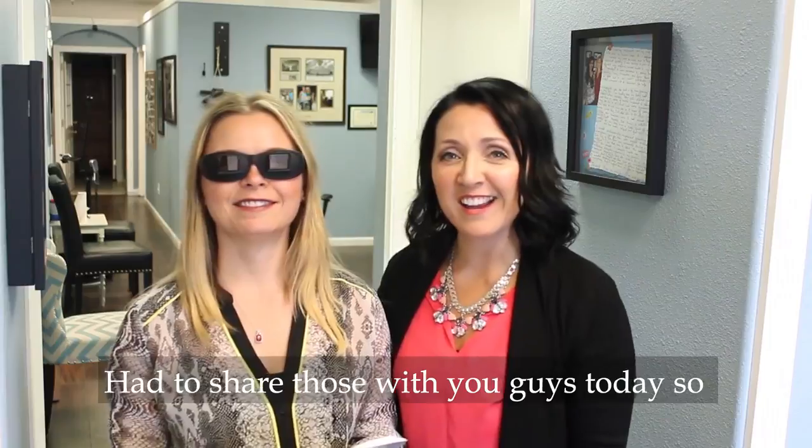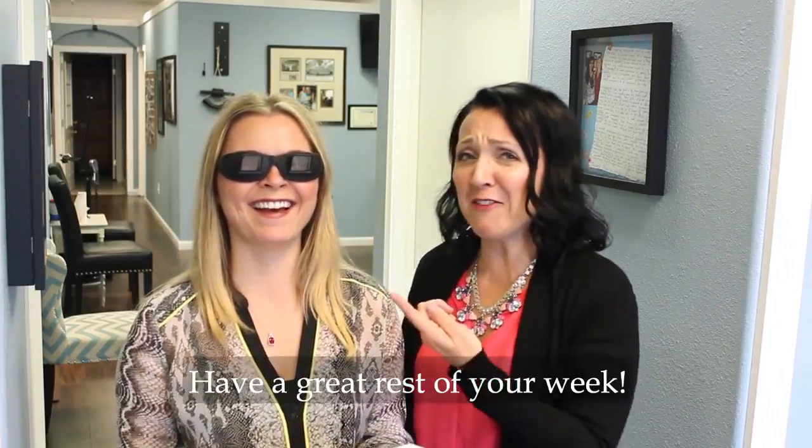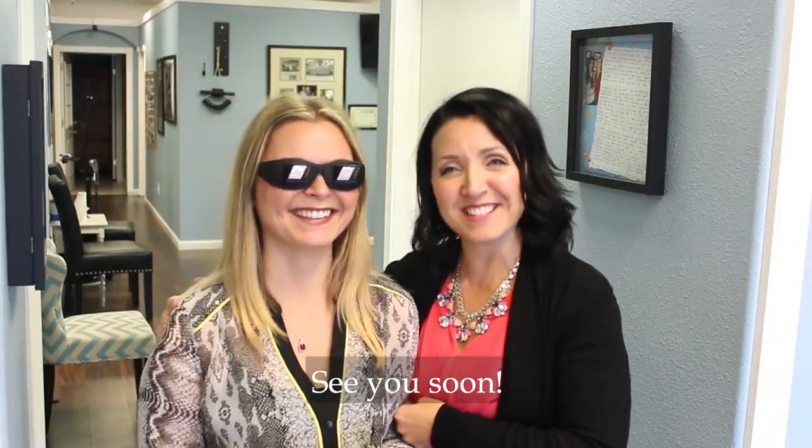I had to share those with you guys today. Have a great rest of your week, see you soon!